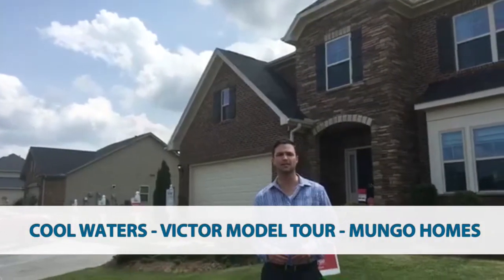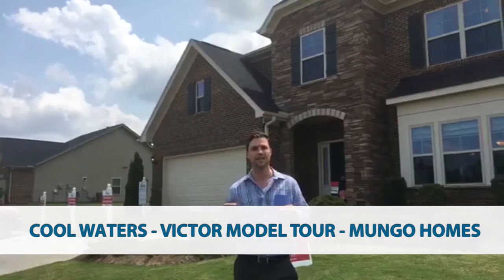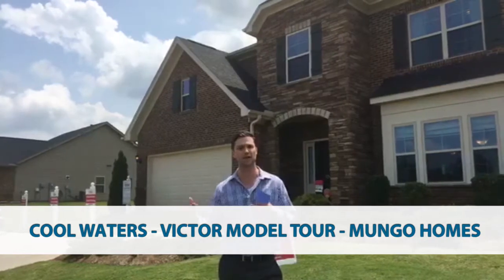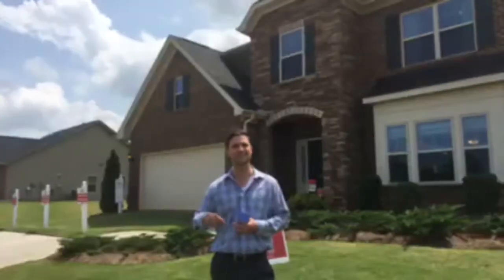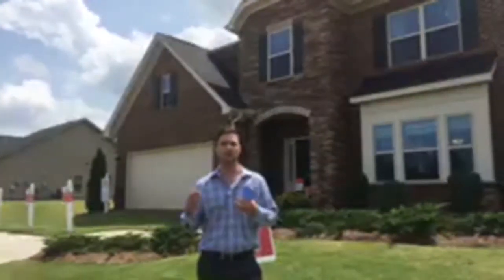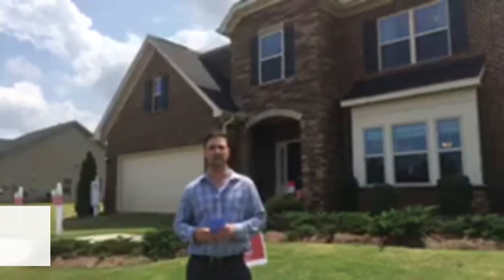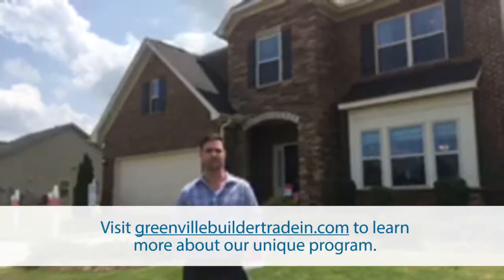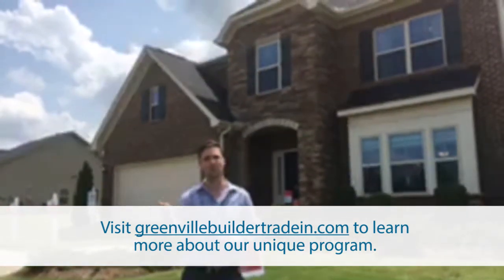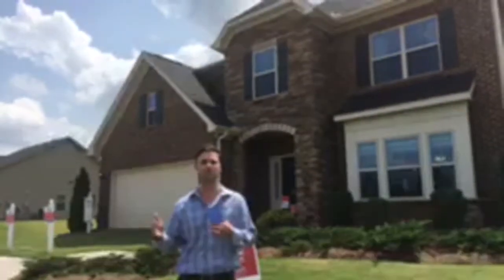Hey guys, Michael Johnson here with the Builder Trading Program at the HARO Group. Today we're coming live as part of our new home series on Facebook Live Fridays that we're doing on Friday afternoons. So today we are here live at Cool Waters, which is a Mungo Home Subdivision neighborhood out here in Inman here on Lake Coulee. We are going to be previewing their model home and then go take a look at the boat dock and the lake, which is what makes this neighborhood so unique.